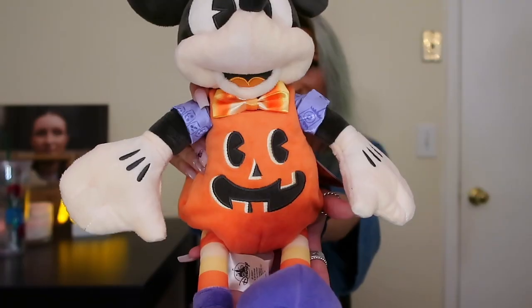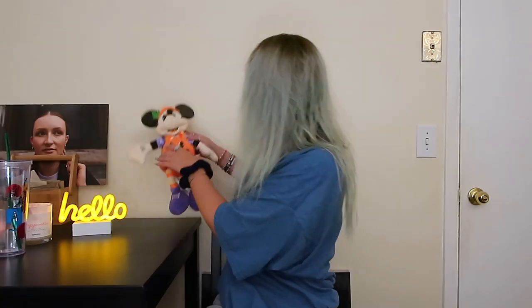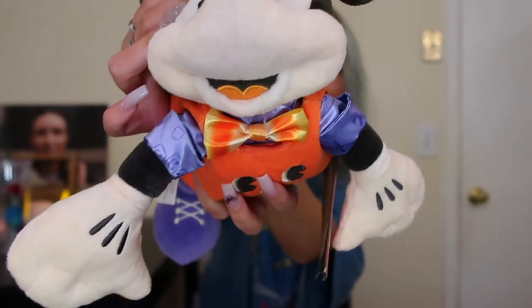I totally forgot to show you guys — I actually got this at the outlet too. This is my fall pumpkin Mickey Halloween figurine. How cute is he? Look at his little hat, look at his bow! His little bow is like candy corn!